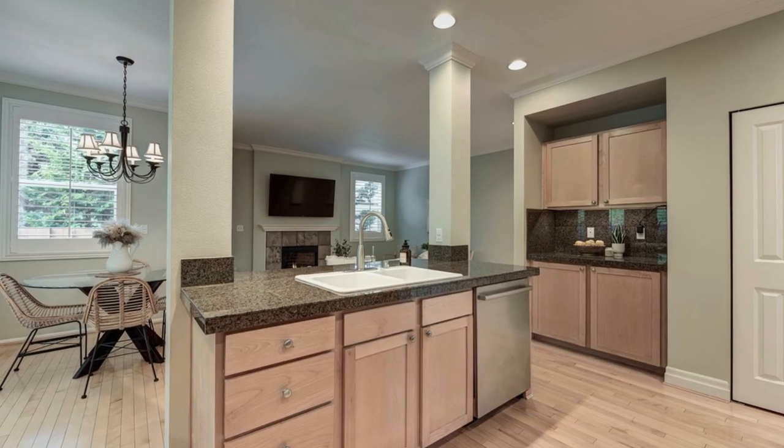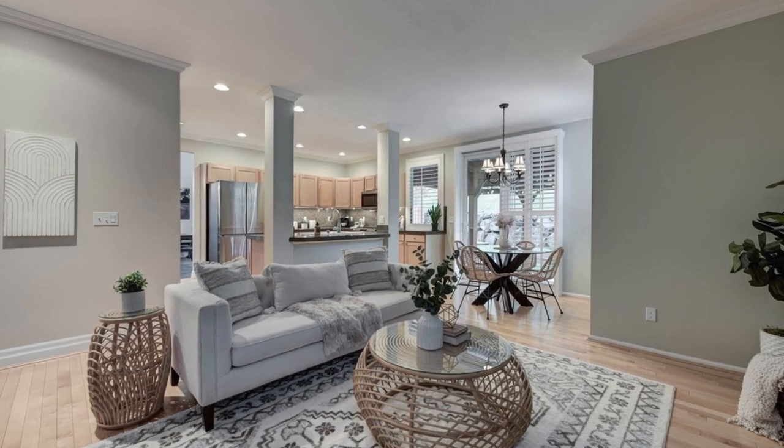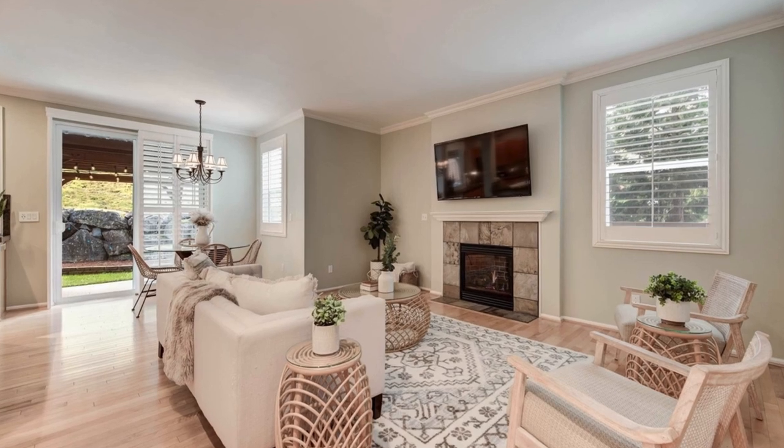The floor plan is exceptional, featuring an open living and dining area with a striking two-story vaulted ceiling, engineered hardwood floors, French doors, and an abundance of natural light.